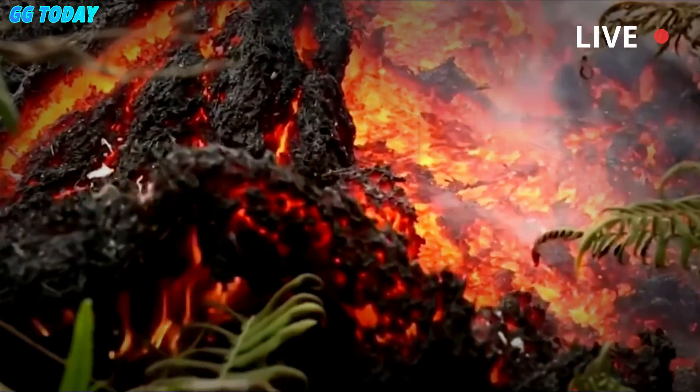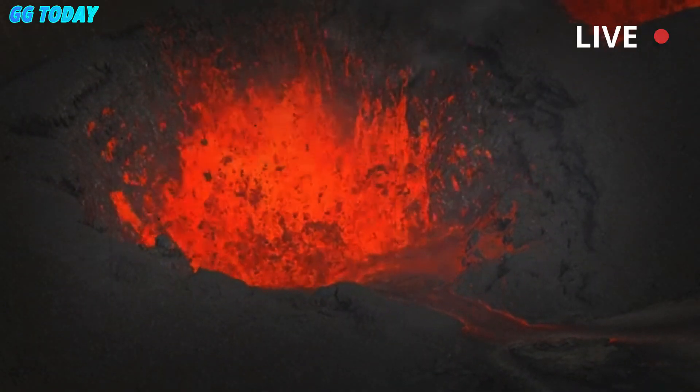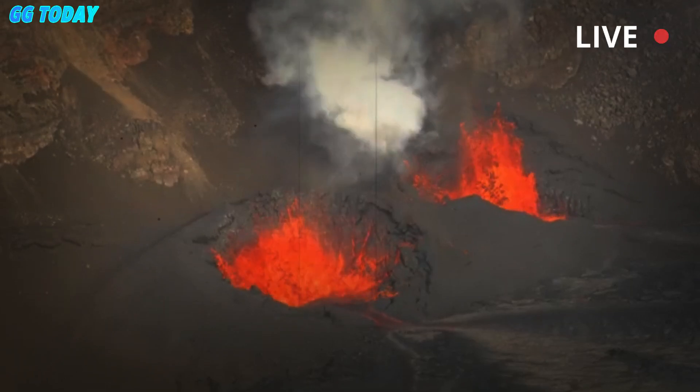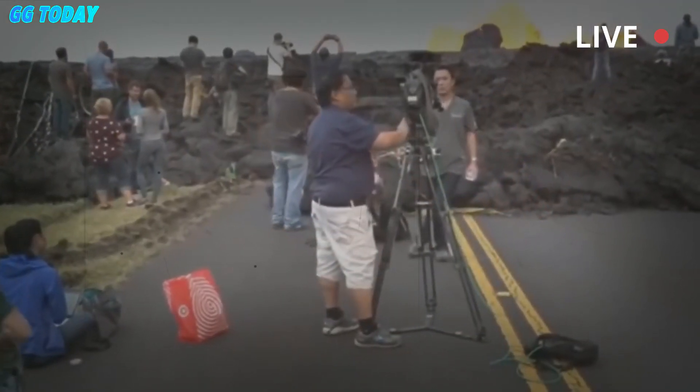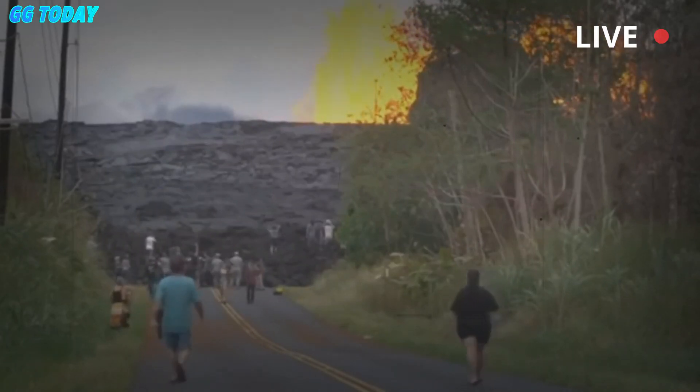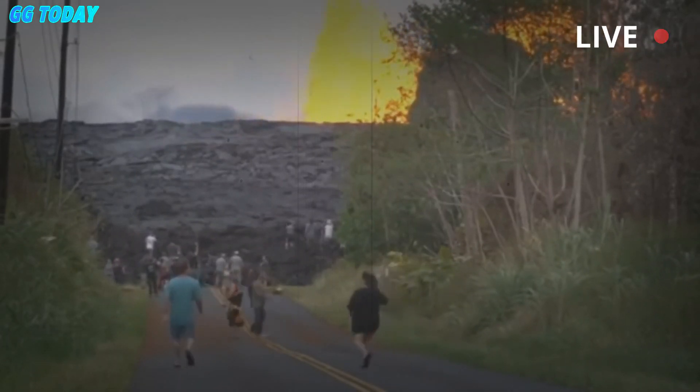During periods of eruption, lava fountains reach heights of 1,000 feet — 305 meters — drawing visitors to admire the fiery glow at Hawaii Volcanoes National Park. Periods of eruption, punctuated by lulls in activity, last anywhere from a few hours to more than a week.